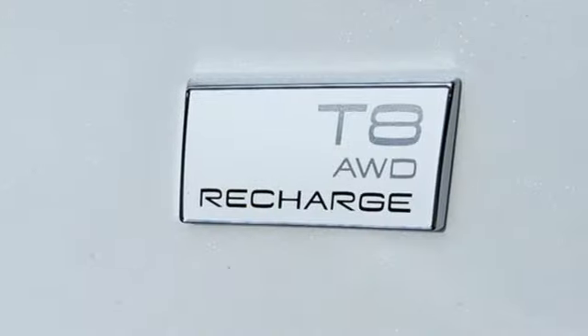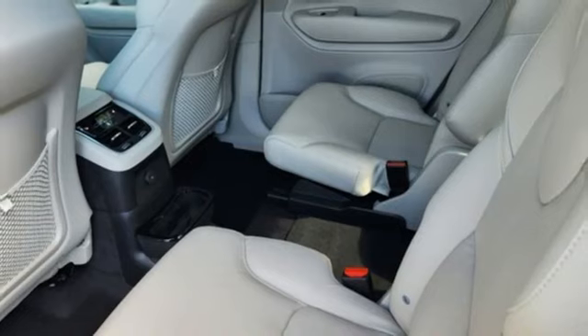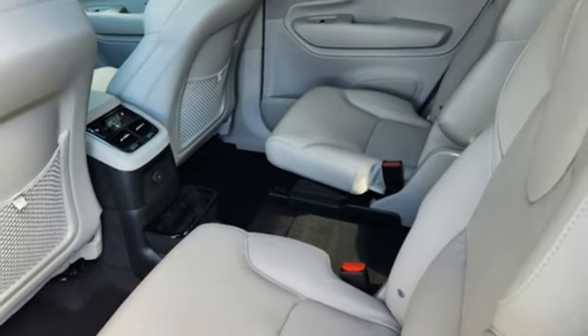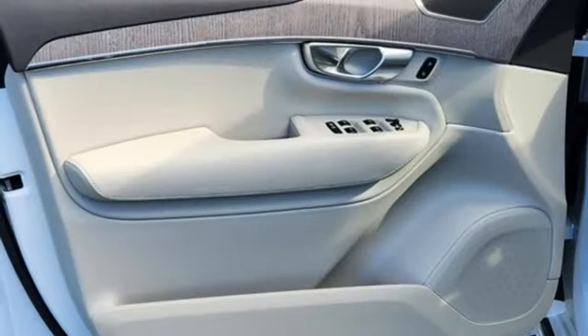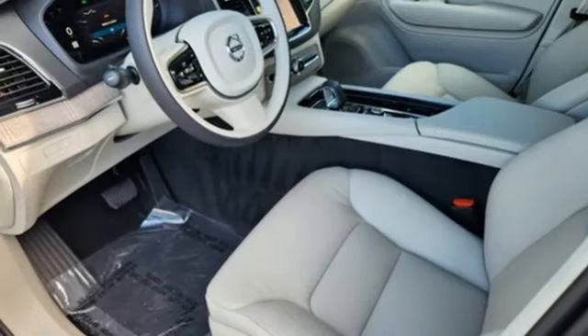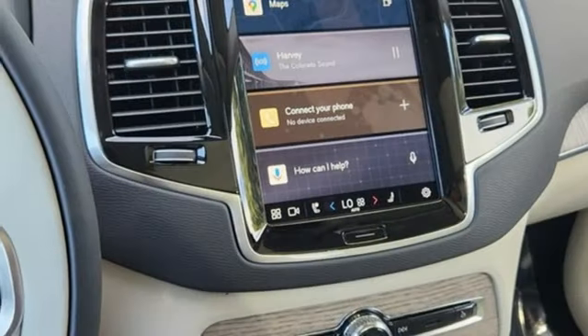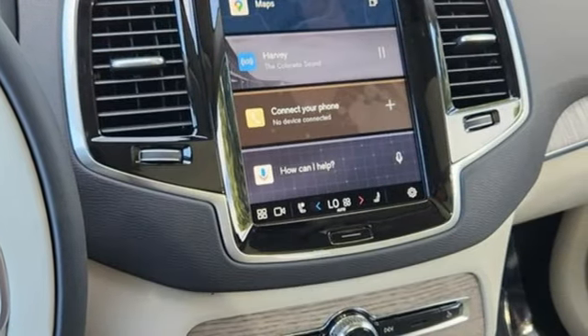Intercooled turbo inline 4-cylinder engine, 4-wheel drive, integrated navigation system with voice activation, Wi-Fi hotspot, heated leather bucket seats, steering assist cruise control, streaming audio, memory exterior door mirror settings, heated steering wheel, auto-dimming rearview mirror, and multi-zone climate control.